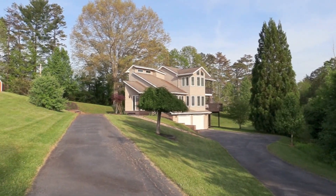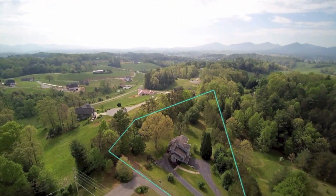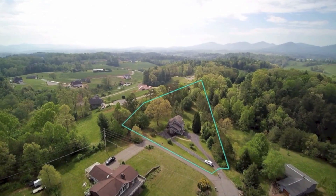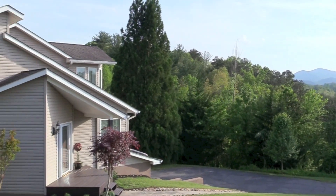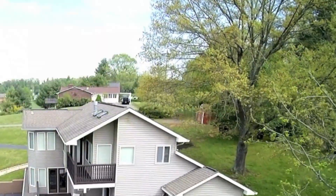Welcome to 38 Alexander Heights, Leicester, North Carolina. Located at the end of the cul-de-sac on a private road, this three-bedroom, two-and-a-half-bath home is on 1.19 acres of well-manicured rolling grass hills with a variety of mature trees.